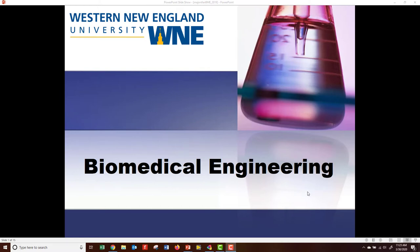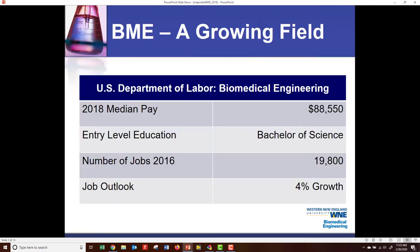Hello, my name is Dr. Rob Gettins. I'm the Chair of Biomedical Engineering at Western New England University, and I'd like to welcome you to Biomedical Engineering. I'd like to introduce you to BME. It's a growing field, and here are some statistics from the U.S. Department of Labor about Biomedical Engineering.